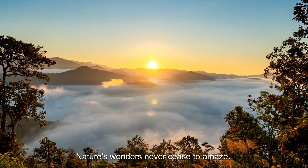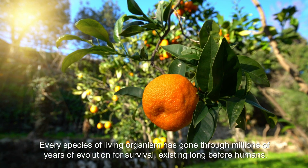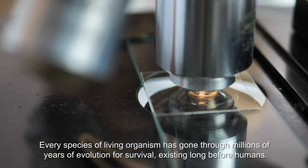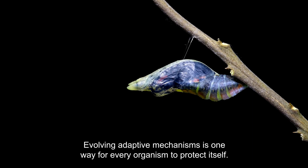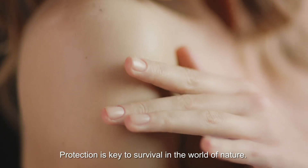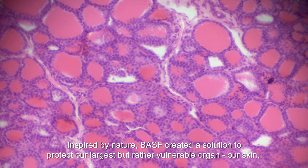Nature's wonders never cease to amaze. Every species of living organism has gone through millions of years of evolution for survival, existing long before humans. Evolving adaptive mechanisms is one way for every organism to protect itself. Protection is key to survival in the world of nature.